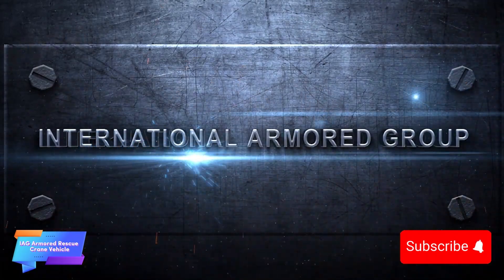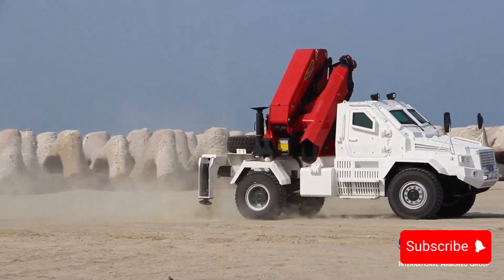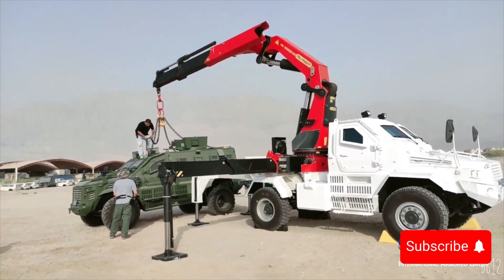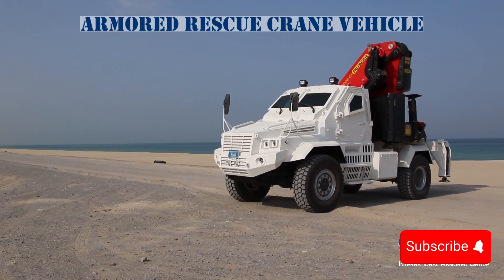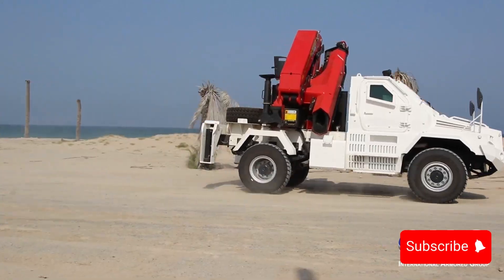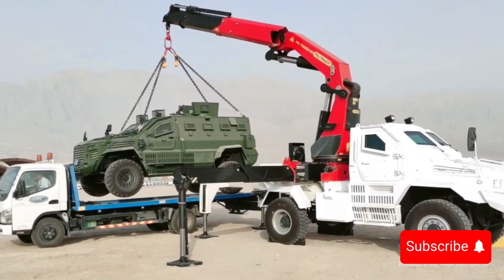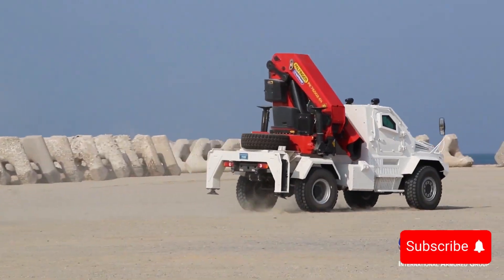Engineered for high-risk rescue and recovery missions, this robust crane vehicle offers top-notch protection and functionality in the field. It provides enhanced security for personnel, featuring armor capable of withstanding 7.62x51mm NATO rounds as well as mine explosions, ensuring safe operations even in hostile environments. With a powerful 380 horsepower engine and options for 4x4 or 6x6 wheel configurations, the vehicle is well suited to navigate difficult and rugged terrains. Its impressive load capacity of 13 tons allows it to manage substantial lifting and transport tasks, making it ideal for demanding situations where reliability and strength are critical.